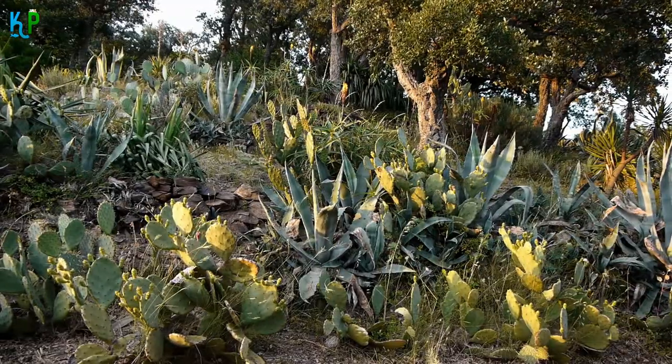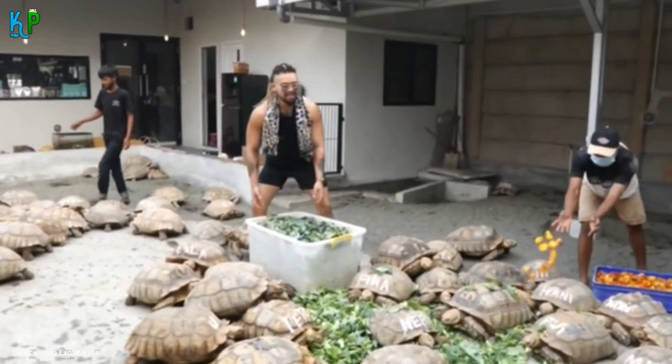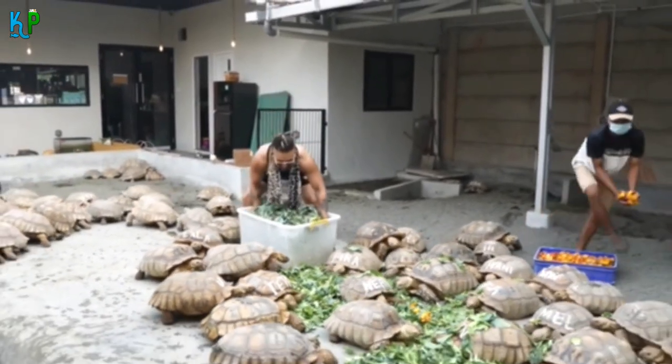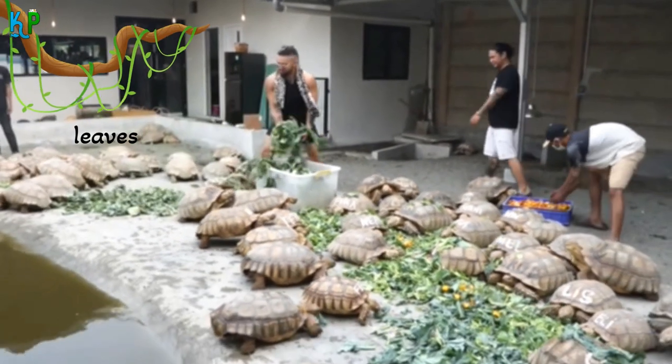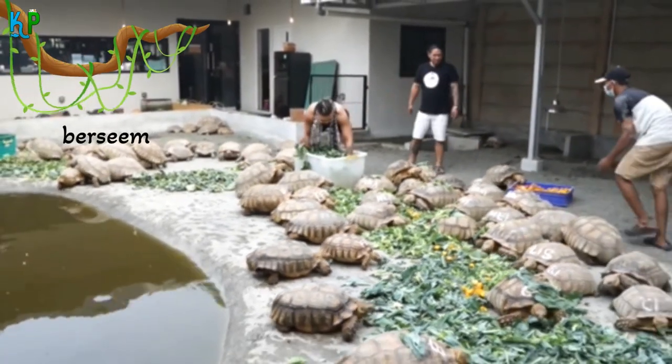In the wild, sulcata tortoises eat grasses, cactus plants, weeds, and flowers. When held captive in zoos, their diet usually contains various types of leaves, lettuce, all ranges of grasses, and berceme. Their slow movements help them conserve energy, and they store energy from large meals to sustain themselves when food sources are scarce.